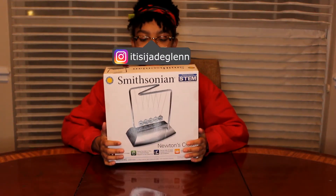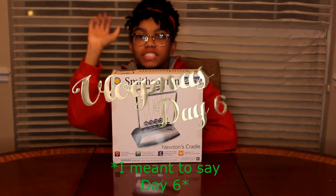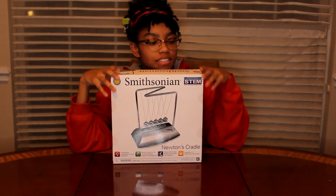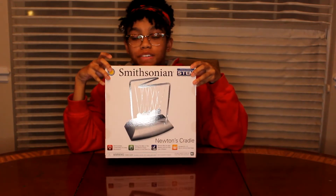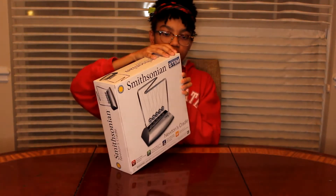What's up guys, it's Jade here. And today I have this thing from Smithsonian. It is Vlogsmith's Day 5, and this is something that you should probably put on your wishlist. Smithsonian Newton's Cradle. So let's get into this.